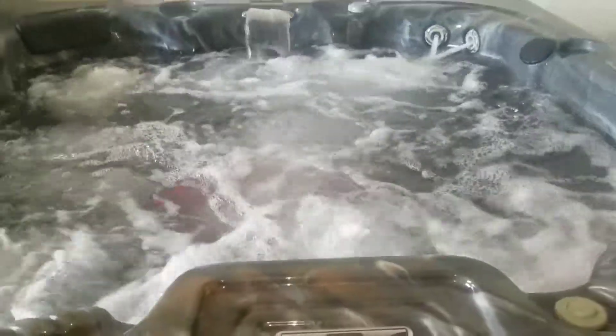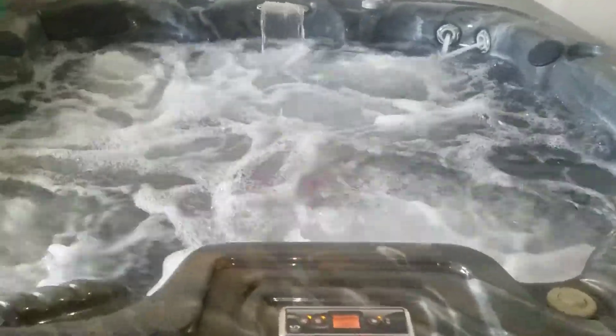It's got some jets in the floor as well. Let's turn on that second pump and watch those neck jets over there in the corner.